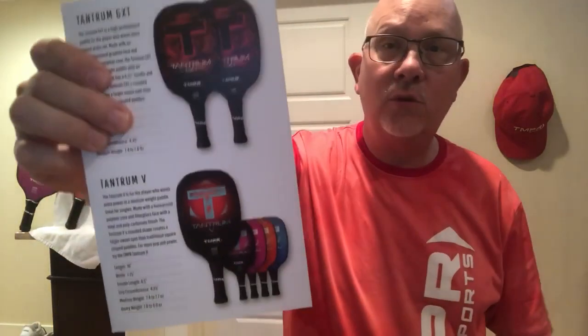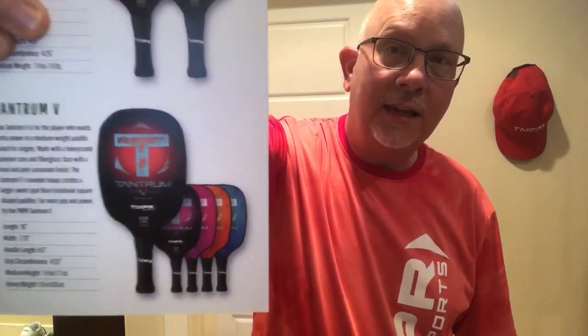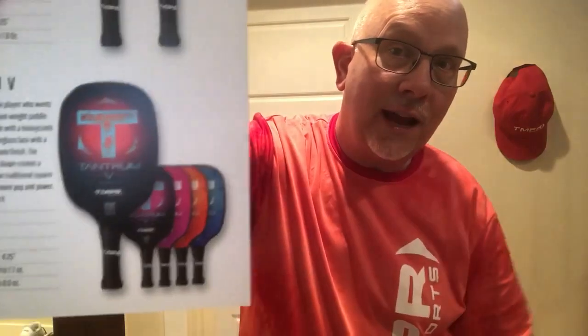Make sure that in your best sellers you have paddles with a few different weight classifications. The other dynamic is color: women tend to gravitate towards pinks and blues, while men tend to gravitate towards oranges and reds. With my Temper GXT paddle you'll notice they have just two colors — and I sell so many just in those two colors, it's been amazing. The Tantrum V has five different colors, so I asked the manufacturer to narrow it down to the top three, and those are the colors I currently carry.